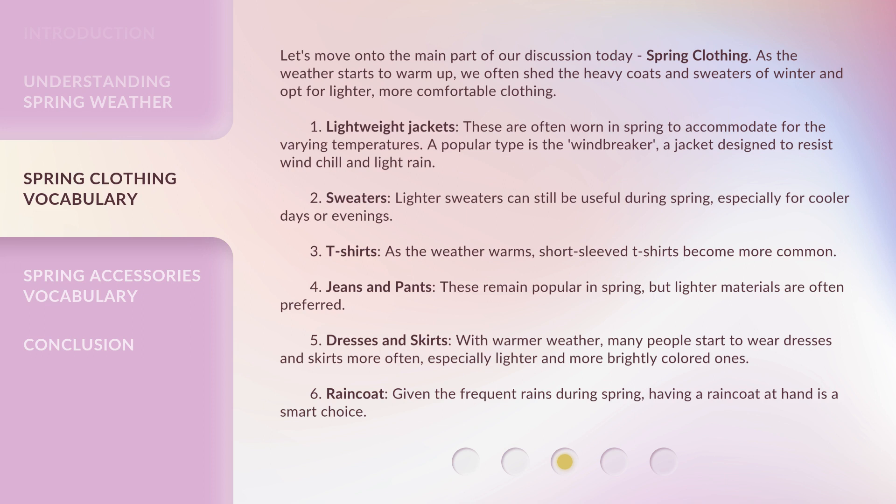2. Sweaters — Lighter sweaters can still be useful during spring, especially for cooler days or evenings. 3. T-shirts — As the weather warms, short-sleeved t-shirts become more common. 4. Jeans and pants — These remain popular in spring, but lighter materials are often preferred.